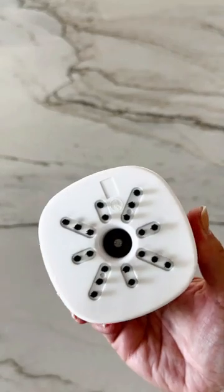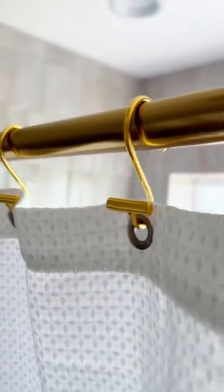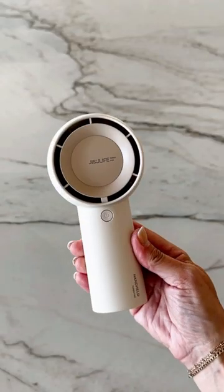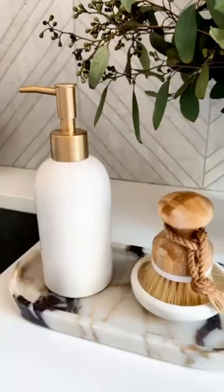This week's Amazon new arrivals include this amazing handheld mini vac for all those spills, these gold shower hooks that elevate your space, a mini fan that has five different speeds, and this marble vanity tray is perfect for your bathroom, laundry, or kitchen.